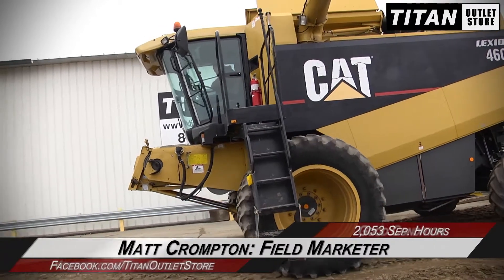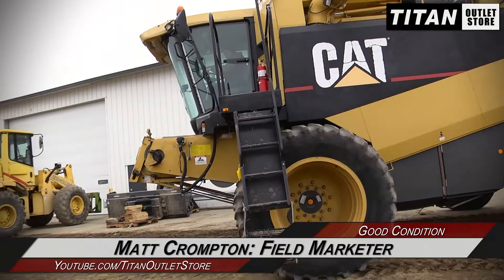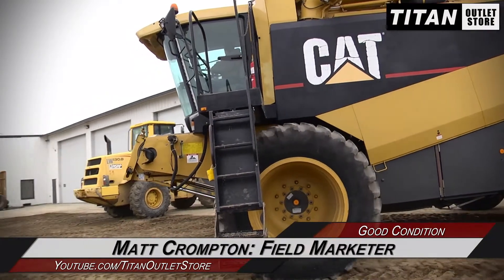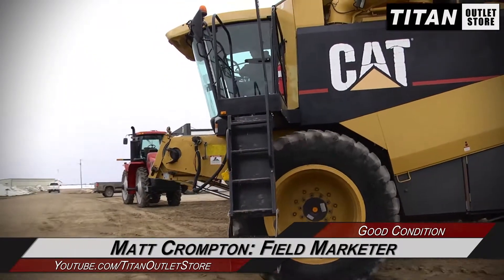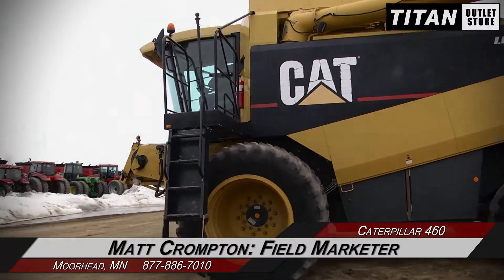If you're interested in this Caterpillar 460 combine and would like to contact our sales staff, give them a call at 877-886-7010. If you're interested in viewing more equipment, go online to titanoutletstore.com.